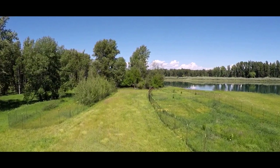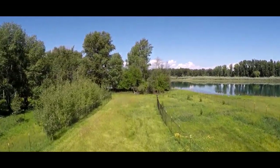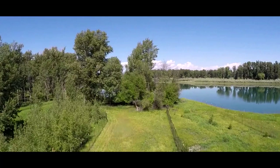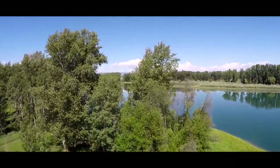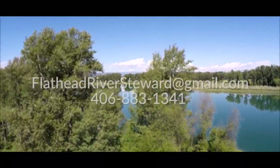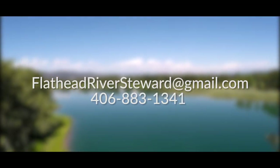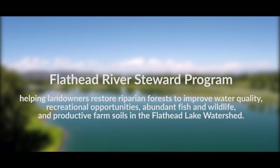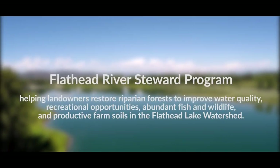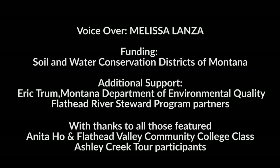Once a landowner decides to take action, it can definitely be difficult to know where to start, who to reach out to, or what they can do. The River Steward Program is a collaborative of local, state, and federal organizations, and we're here to help you navigate the process. This is our home, and we are but temporary stewards, responsible for passing it down to future generations in a condition as beautiful and amazing as it is today. It takes a community working together to restore a stream. To find out how you can get involved as a landowner or a volunteer, call or email us at flatheadriversteward@gmail.com.